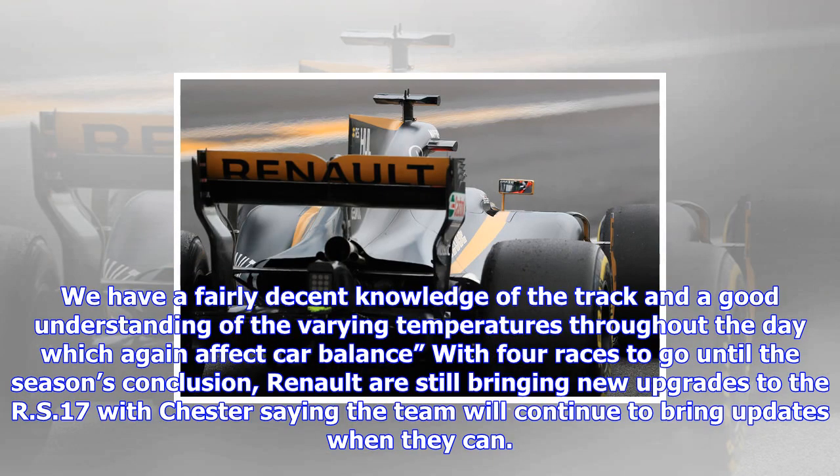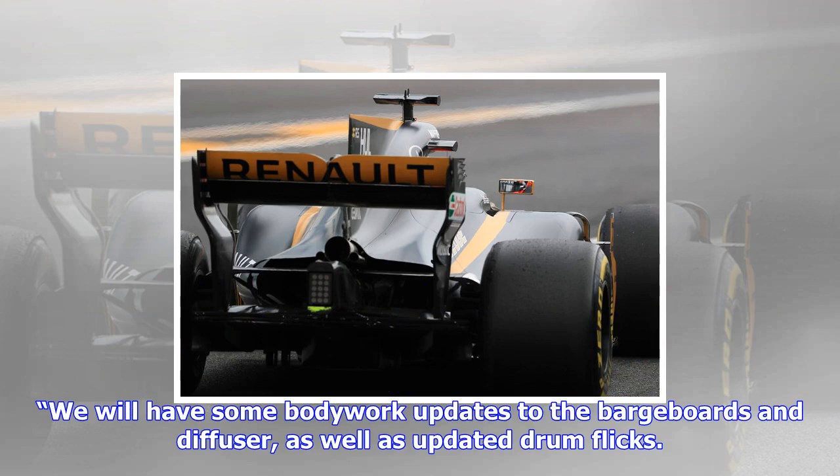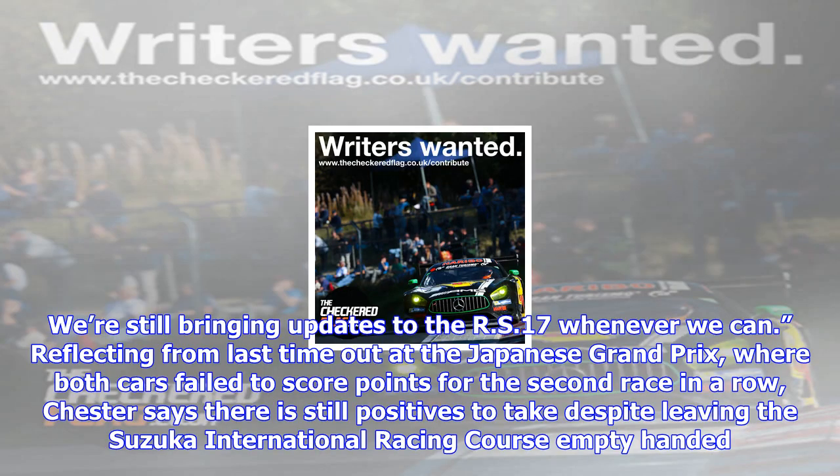We have a fairly decent knowledge of the track and a good understanding of the varying temperatures throughout the day, which again affect car balance. With four races to go until the season's conclusion, Renault are still bringing new upgrades to the RS17, with Chester saying the team will continue to bring updates when they can, including bodywork updates to the bargeboard and diffuser, as well as updated drum flicks.